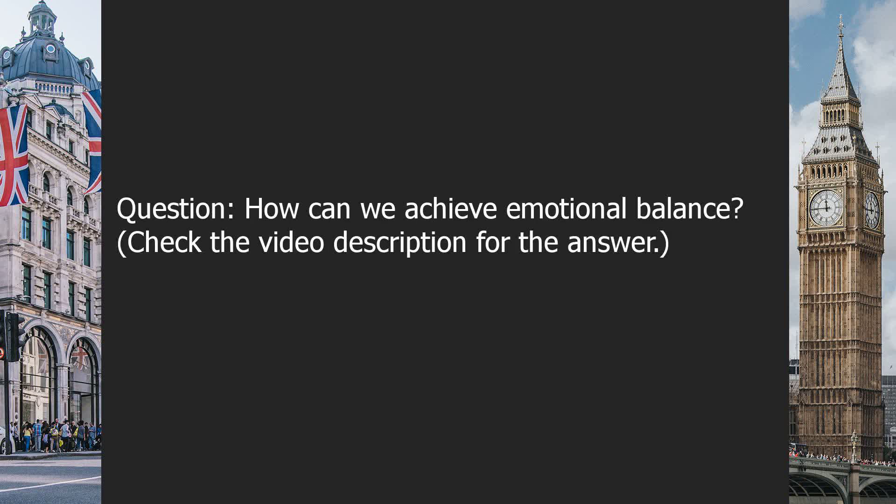Question: how can we achieve emotional balance? Check the video description for the answer.